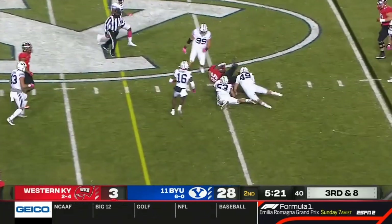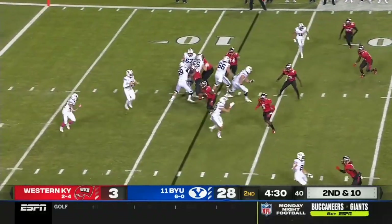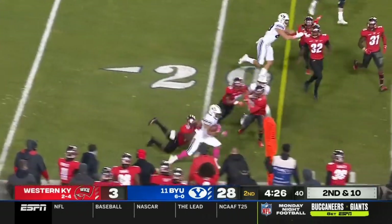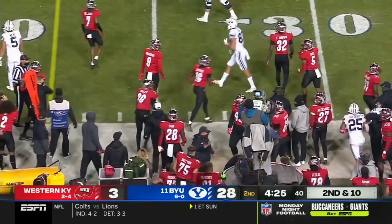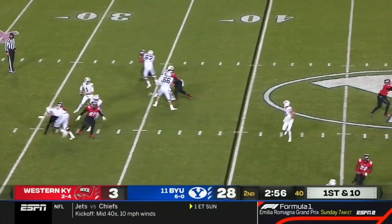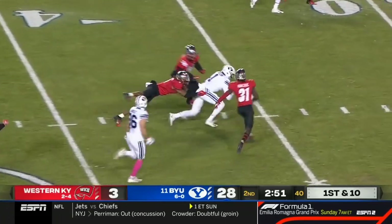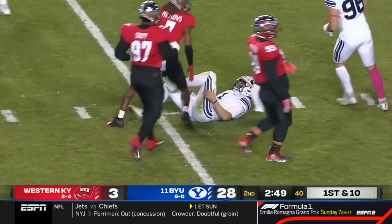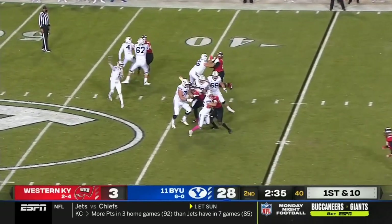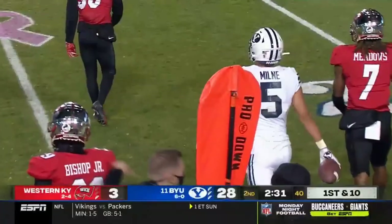Western Kentucky is looking to make a big play on third down but they'll come up short. A frustration foul — a costly one for Western Kentucky — allows BYU to keep possession. Wilson runs across midfield for another first down. With over 200 yards of total offense, Wilson is taking full advantage, and he'll throw for another first down to Milne.